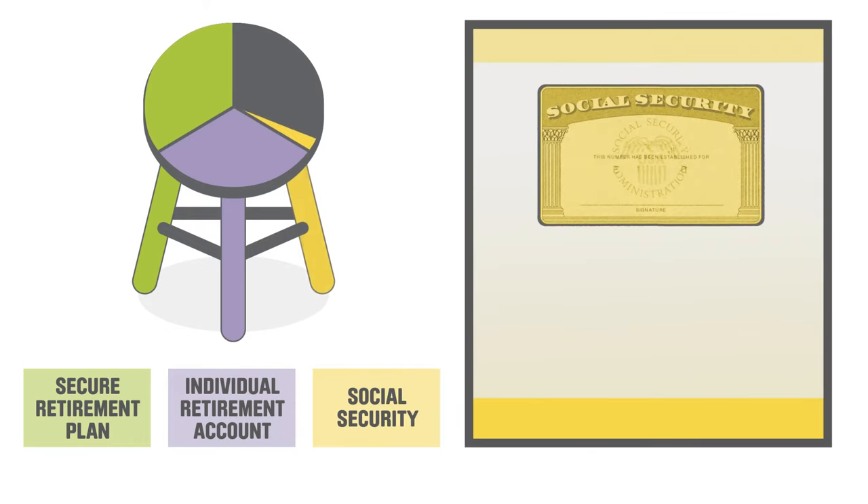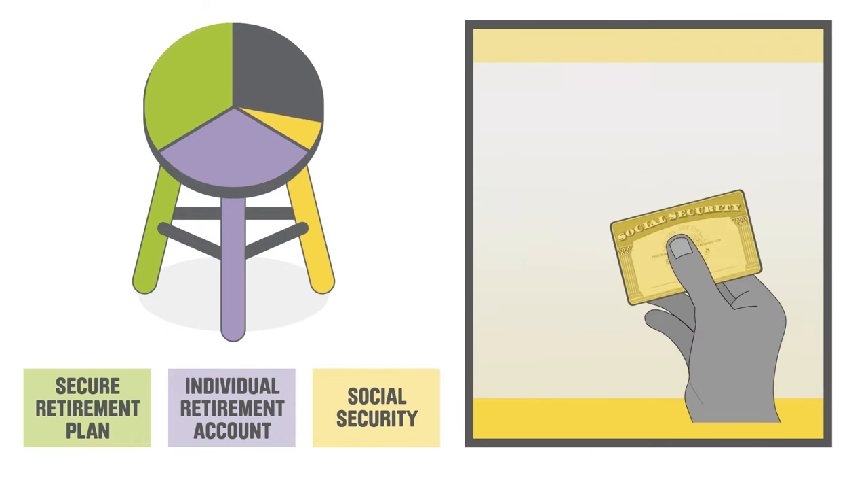The third leg is Social Security, a government program that provides a steady stream of income during retirement. It's like a safety net, ensuring you have some income even if your personal savings fall short. Not everyone qualifies for Social Security — like some providers that live with their client — so it is important you learn about your options early on.